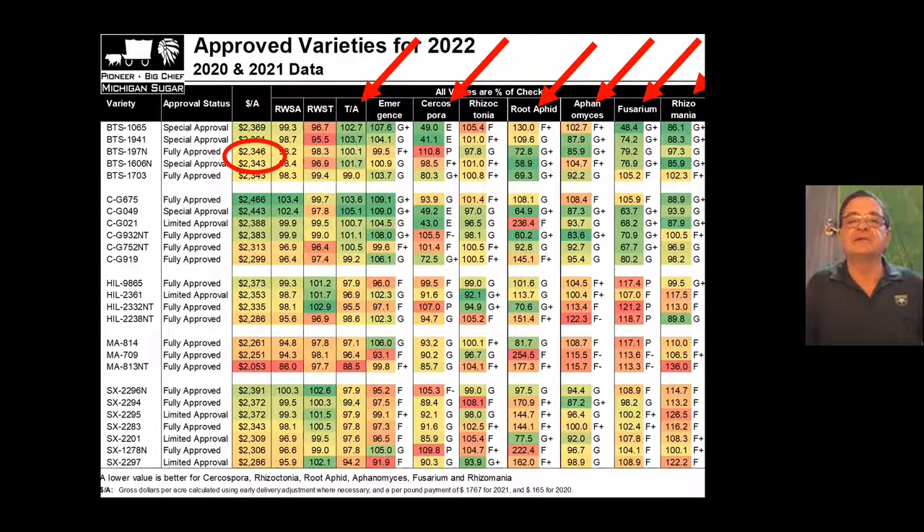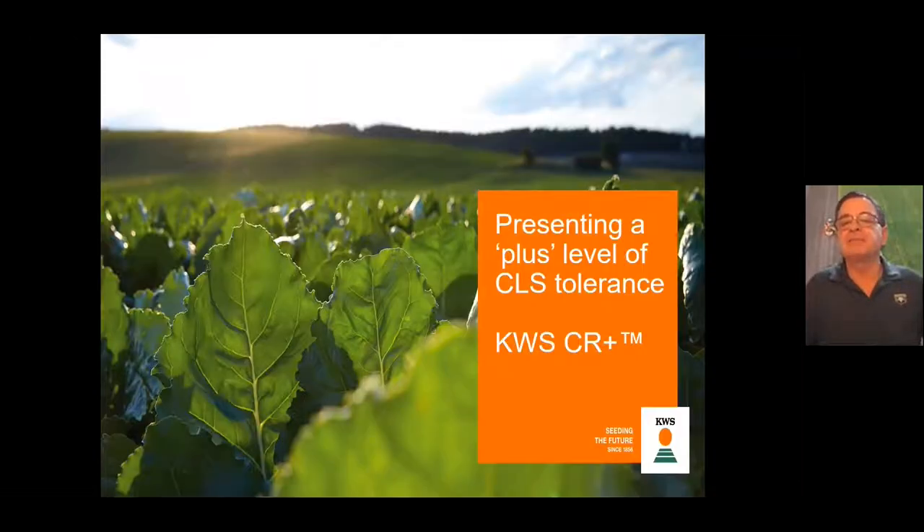Tons per acre is where Beta Seed just shines. We also now have some of the best Cercospora-tolerant varieties available. Looking at 1065 and 1941: 1065 is at 49% of the checks and 1941 is at 41% of the checks for Cercospora. Getting under 100% of the checks used to be considered good — so these two varieties are just outstanding for Cercospora tolerance, with great Fusarium and rhizomania tolerance, good Aphanomyces tolerance, adequate root aphid tolerance, and they yielded really well this year.